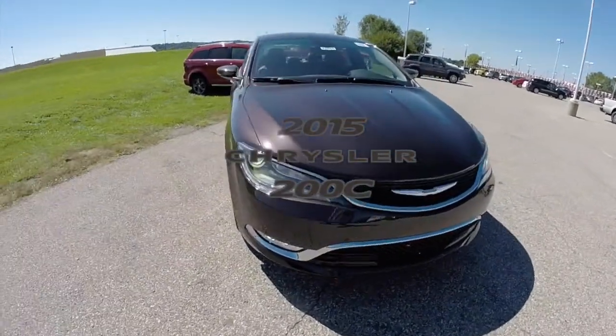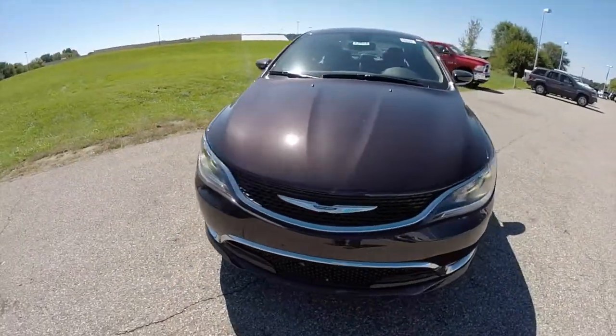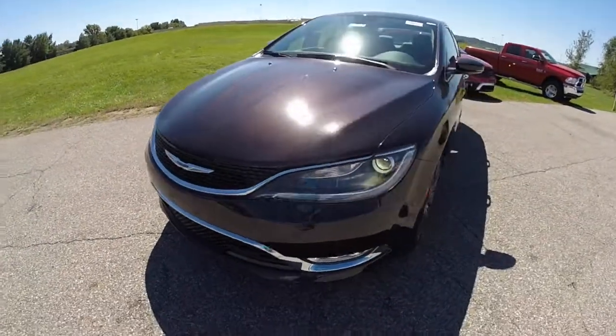Hello everyone. Today we're going to take a quick walk-around look at this brand new 2015 Chrysler 200C.